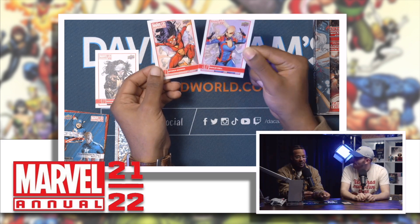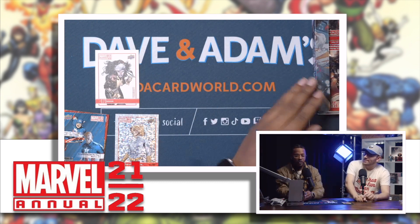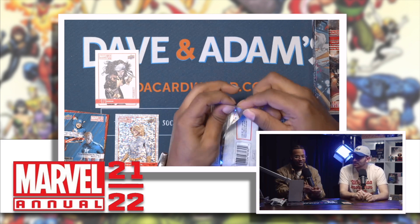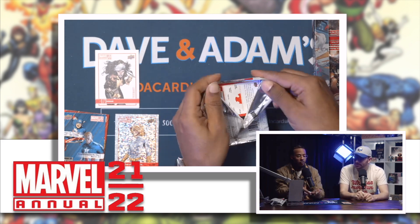Yelena Belova — there it is! These packs are a lot easier to open too, like as soon as you touch it — gone.